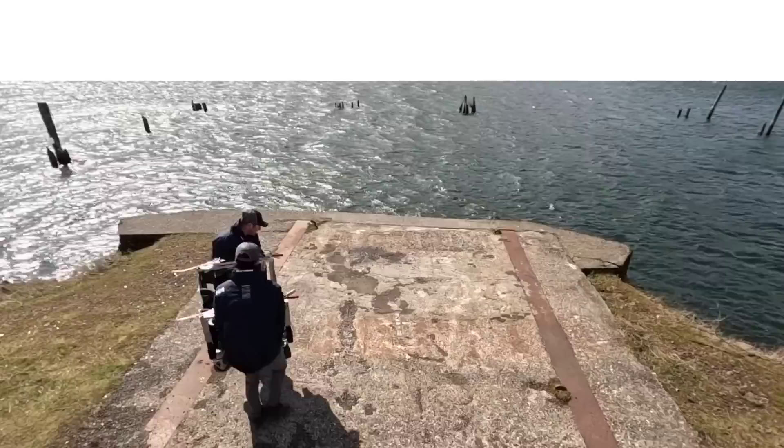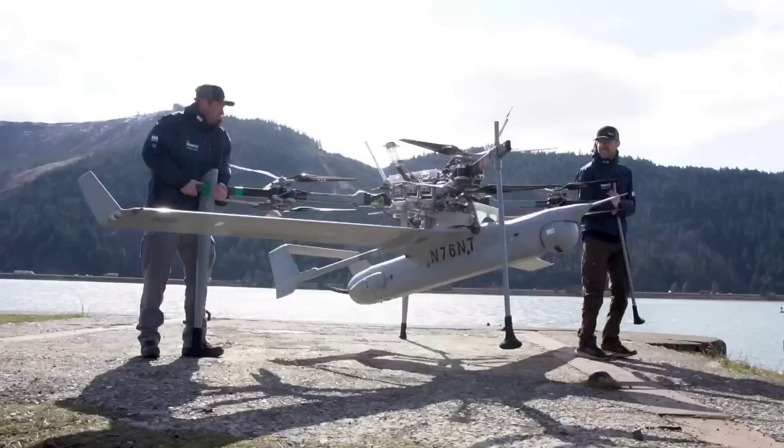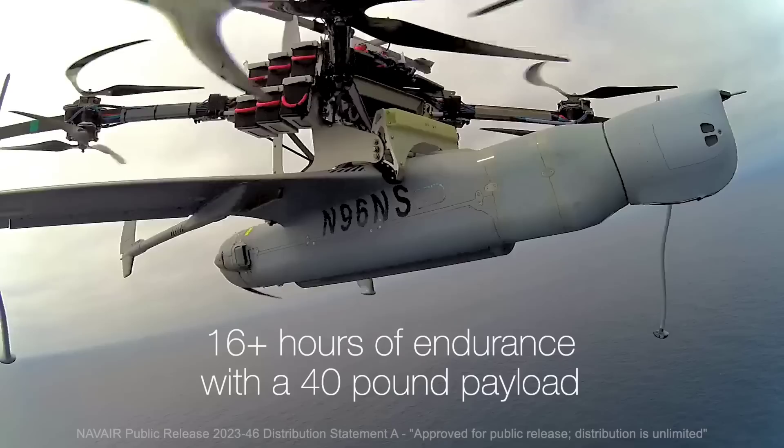Defence drone specialists In Situ have announced an add-on to their Integrator surveillance drones with a vertical take-off system, so instead of needing a catapult to launch it into the air, a giant quadcopter attachment now lifts the whole thing up and drops the drone into motion. This allows these type of drones to be used in much tighter spaces, and in their demonstration video they showed it being launched from a US Navy vessel.